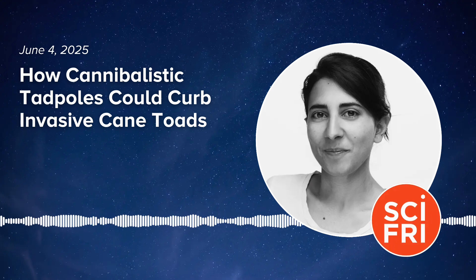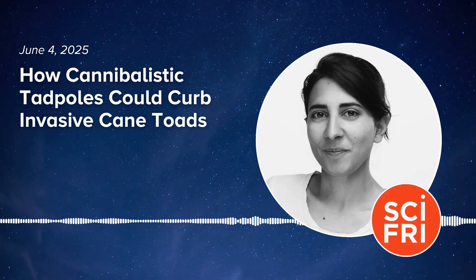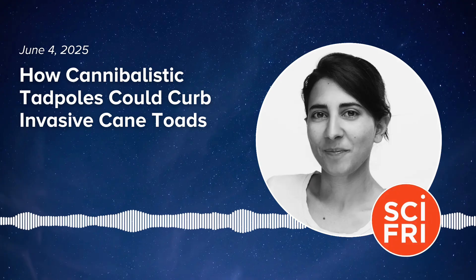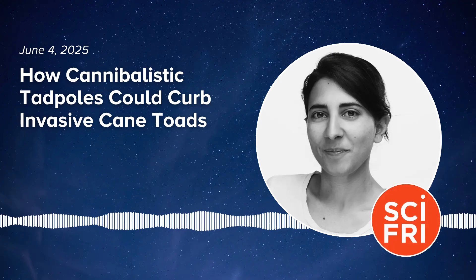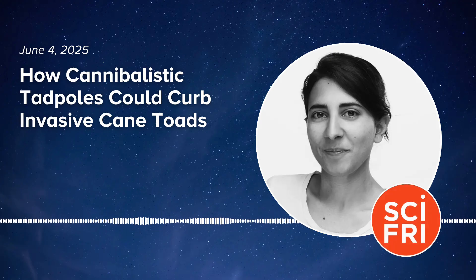Let's start with some history. How did cane toads end up in Australia in the first place? Cane toads are native to a big area in South America, and people had the brilliant idea that they might be great to control beetle pests in sugarcane plantations.